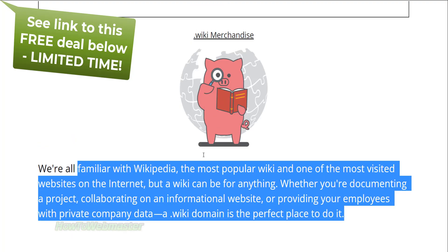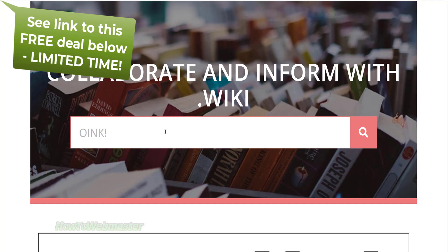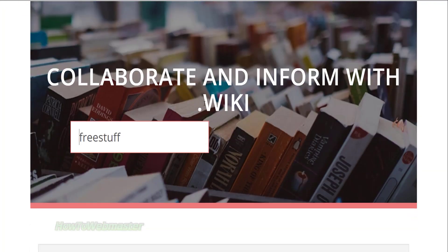Grab a wiki domain for free and you have one year to practice building a site or whatever you want. You do not need to pay the renewal fees unless you keep the domain. I will register a wiki domain about free stuff — there are still a lot of available good domain names.